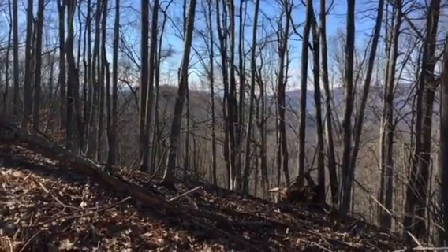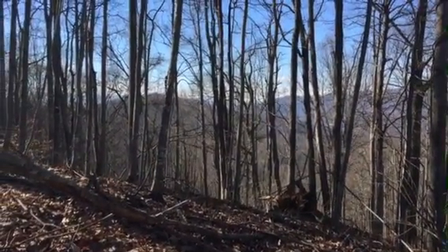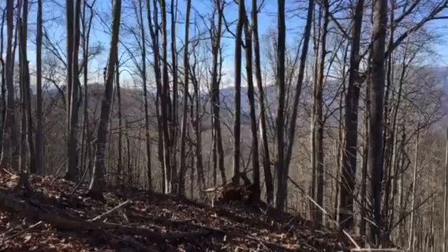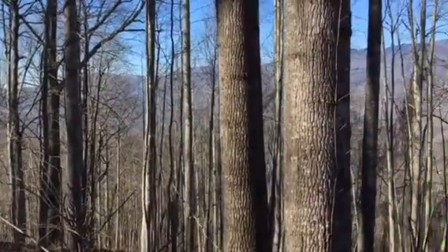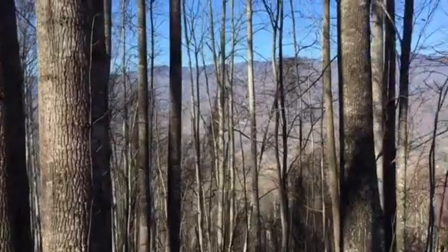Here I am on home site 31 at Balsam Mountain Preserve. Looking west, as I turn you'll see Balsam across in the distance. You can almost reach out and touch this beautiful mountain range.